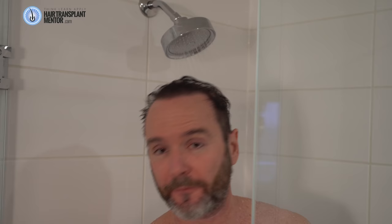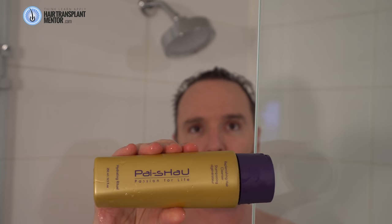One common question I get is: do I have to wash my hair any differently because I've had a hair transplant? The answer is no. As far as shampoos go, I just use a normal shampoo. Now this is actually a really high quality shampoo — it's called Pai Shao. Now a few times a week I will use Nizoral. That's also a really good shampoo.